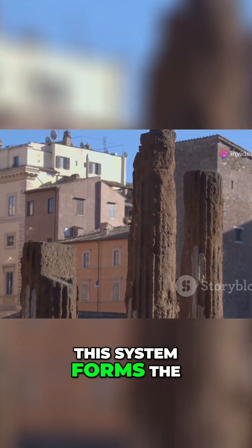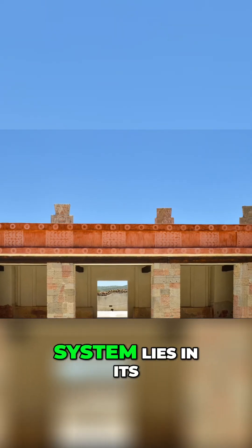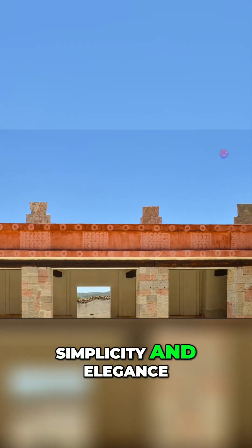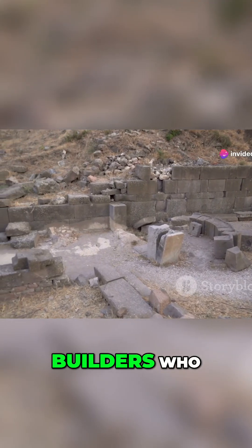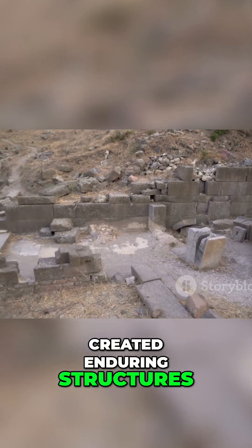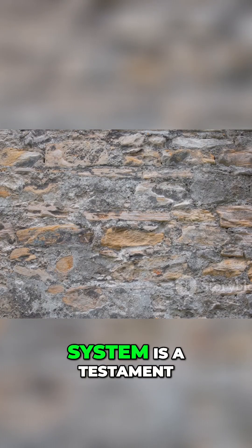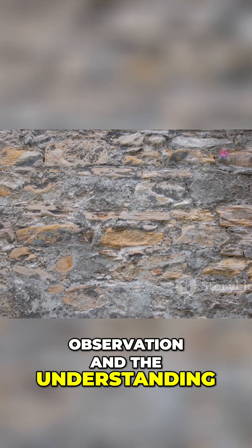This system forms the backbone of countless buildings, from ancient temples to modern homes. The beauty of this system lies in its simplicity and elegance. It's a testament to the ingenuity of early builders who, with limited resources, created enduring structures. The post and lintel system reflects the power of observation and the understanding of basic physics.